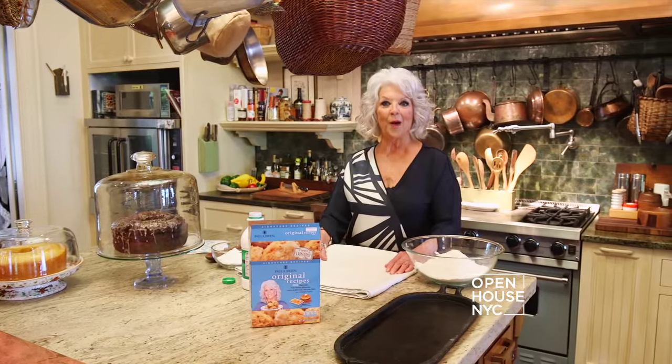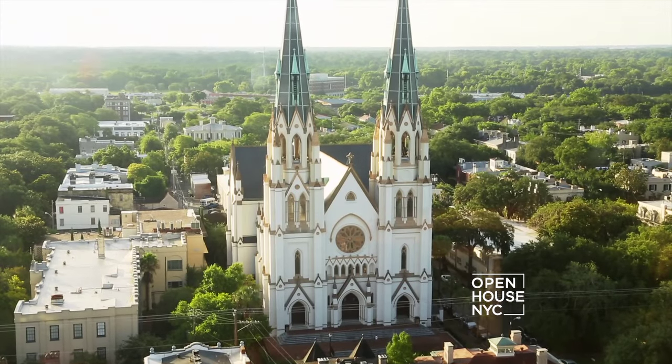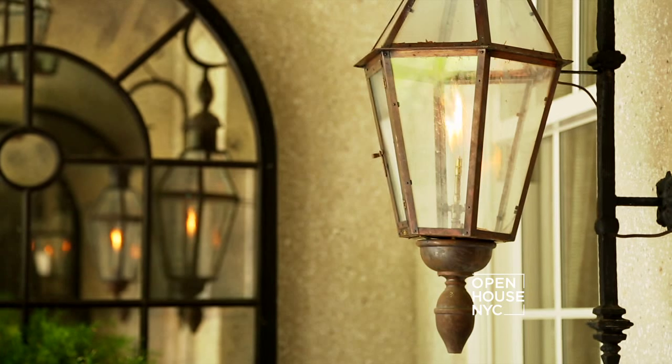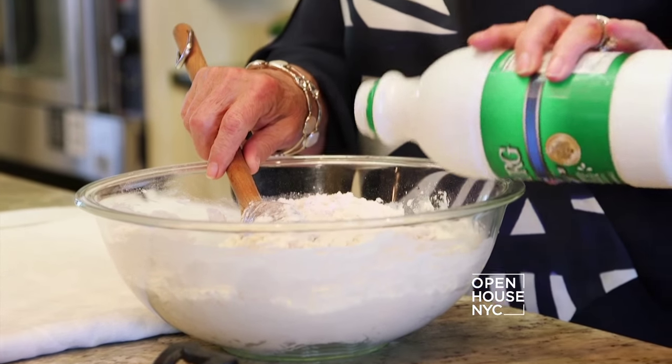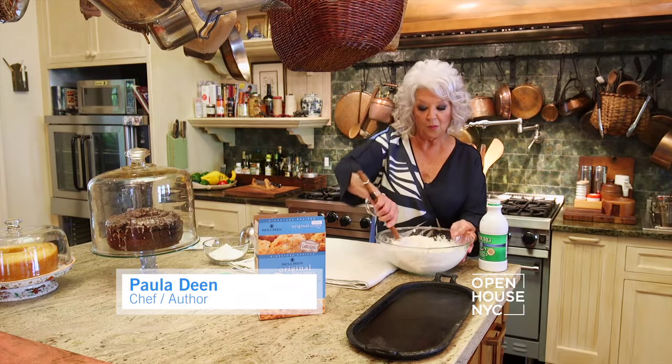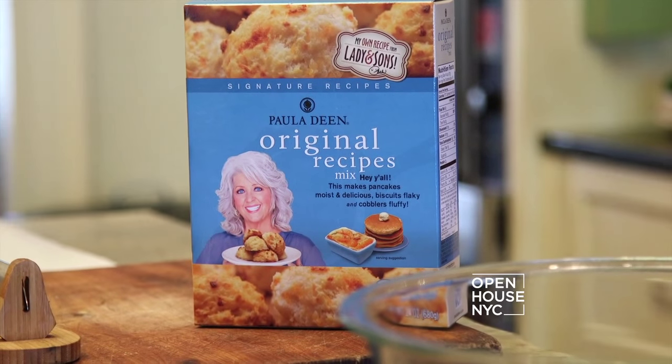Hello, y'all. Welcome to my home. I live in Savannah, Georgia and my house is located on Wilmington Island and I'm so excited about y'all visiting. Everybody that comes into my front door, I want them to walk away with one of my biscuits because I think they're the best in the world.